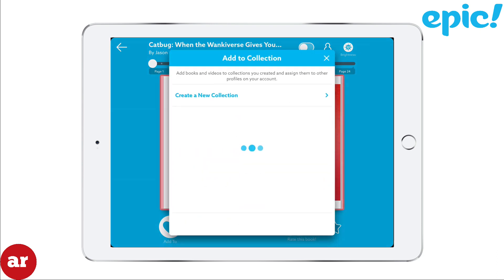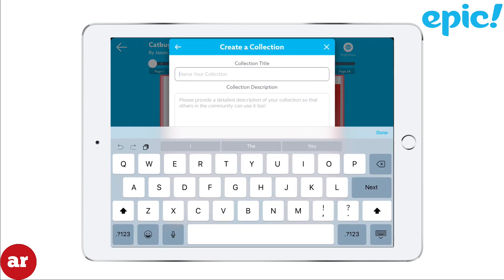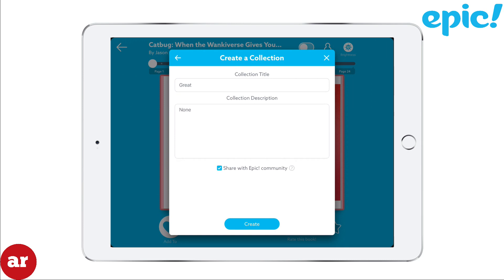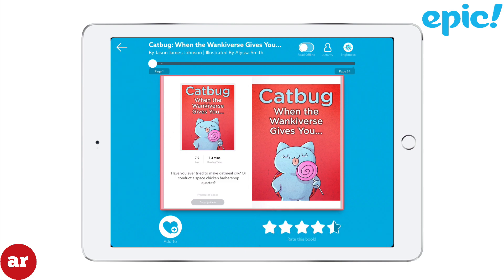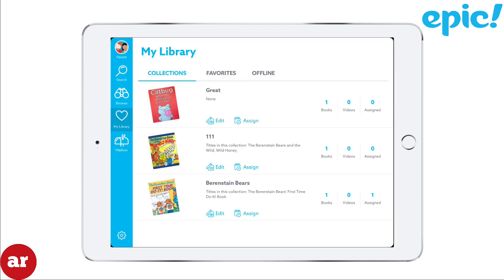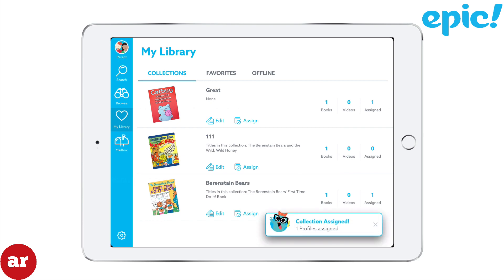Select Add to Collection, create a new collection, then name your collection and give it a description. If you want to share your created collection with the Epic community, keep the box checked and click Create. Next, click My Library, then Assign. Now you can assign that book to one of your children. You have the ability to add up to four children in one profile.